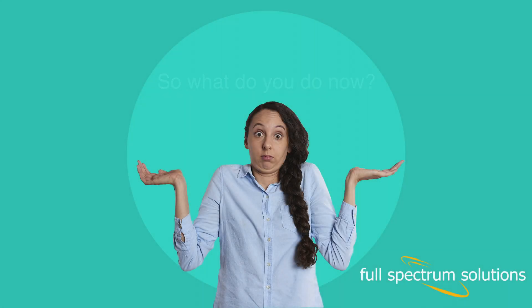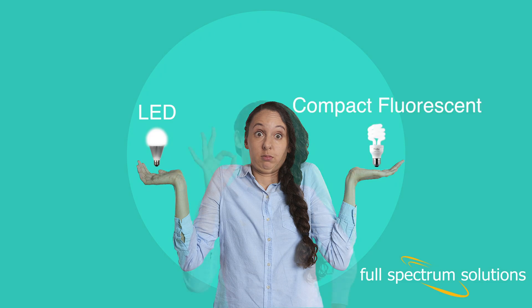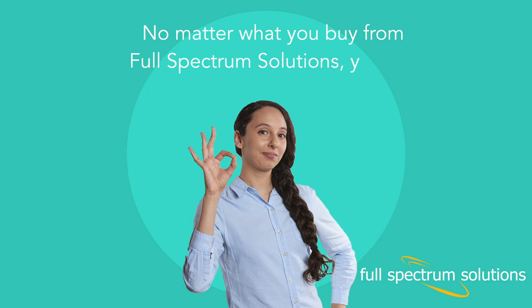How cool is that? So what do you do now? You order bulbs — LED, compact fluorescent. No matter what you buy from Full Spectrum Solutions, you'll be making the right choice.